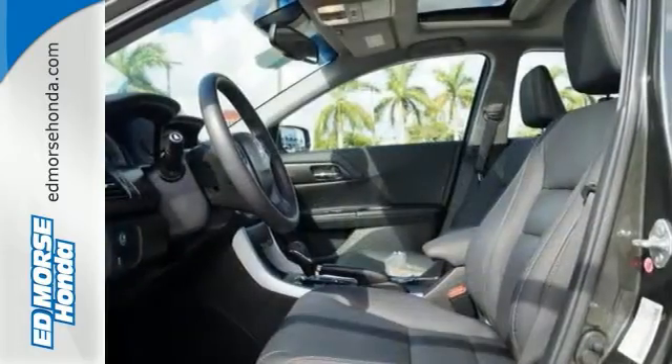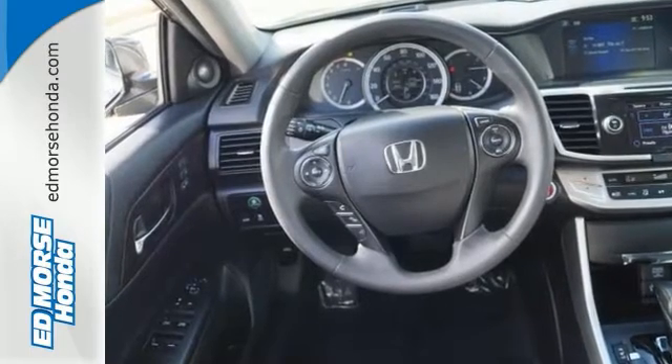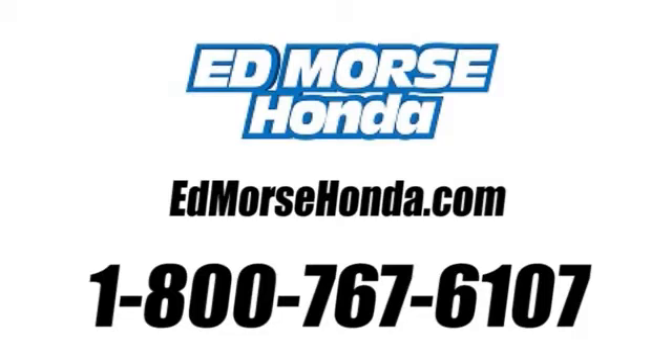Enjoy the all-around satisfying performance of this 2013 Accord today. Call us today at 1-800-767-6107. For value and for service, it's Ed Morse.